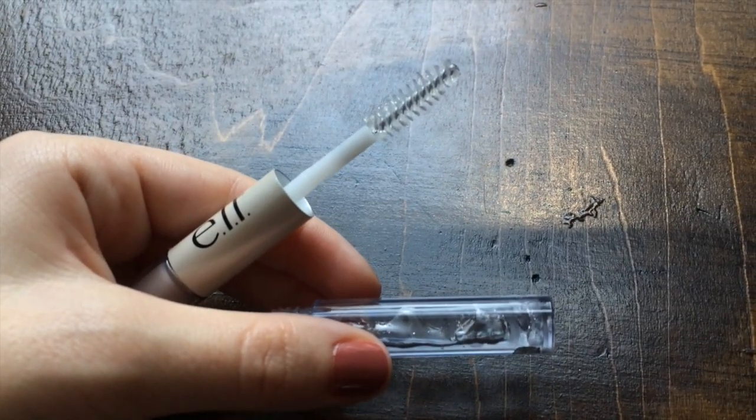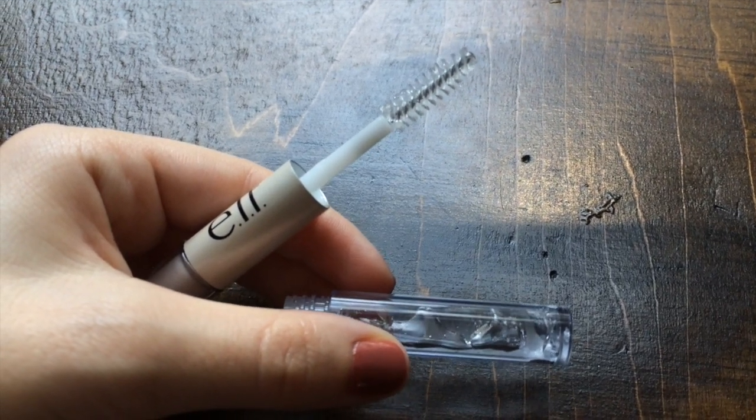A brow product I forgot to mention: the ELF Lash and Brow Clear Mascara. It's the same product on both sides and gets a bit of a brownish tint with heavy use, but I love it and have bought it countless times. I use both sides for my brows. It's only about a dollar or two, and I think the reason I keep buying it is that it's the only cruelty-free drugstore brow gel I can consistently find in stores. I'm also wearing the ELF Eyebrow Kit in Medium for my brows today.